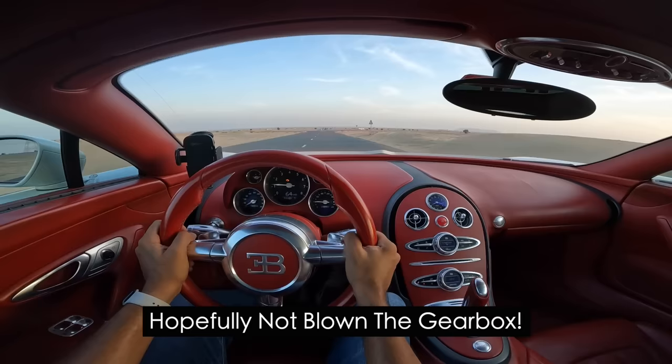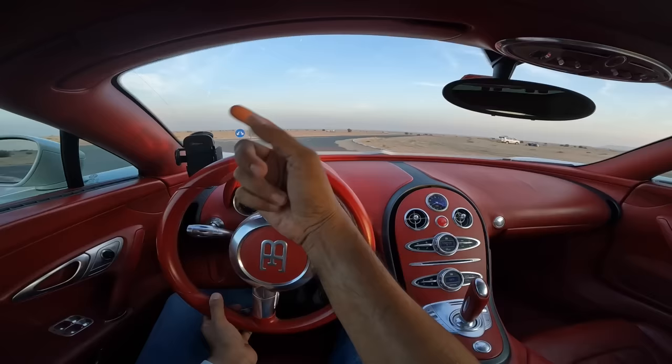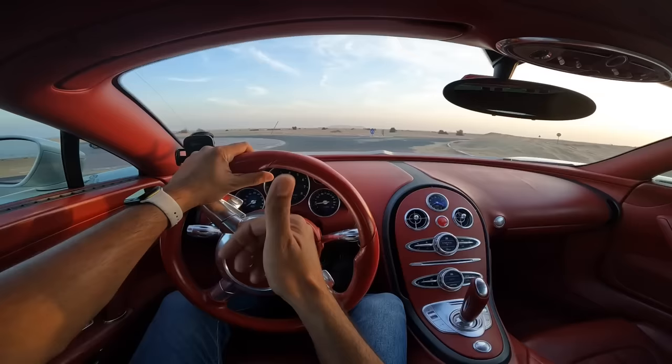So guys, that was a quick vlog of this Bugatti Veyron, officially known as the 16.4 EB Grand Sport. EB stands for Ettore Bugatti, 16 cylinders, four turbochargers. I could make a one-hour video on this car - it's such an important masterpiece. But for now we're wrapping up here, because no matter how much I talk, it's not going to be enough. If you liked this vlog, give the thumbs up and subscribe to the channel. See you in the next video, bye-bye!